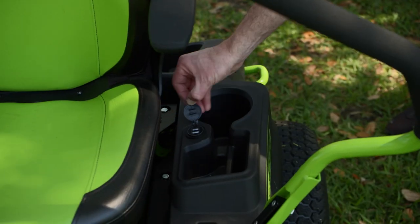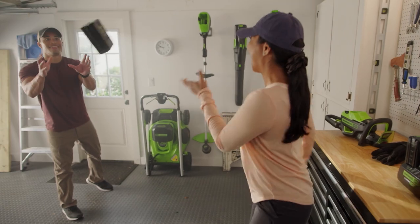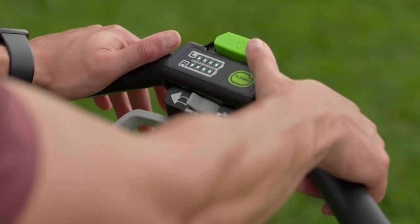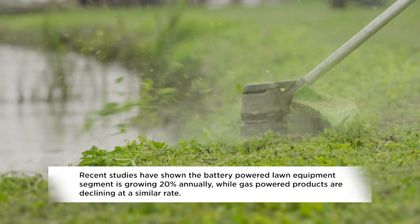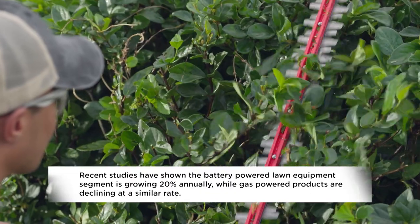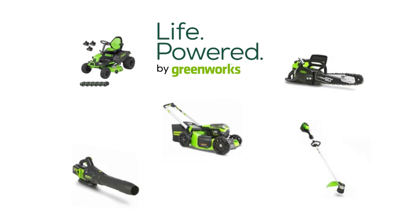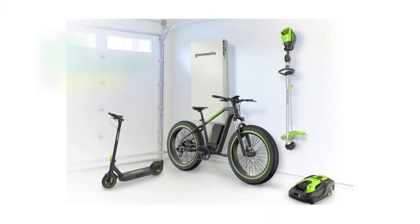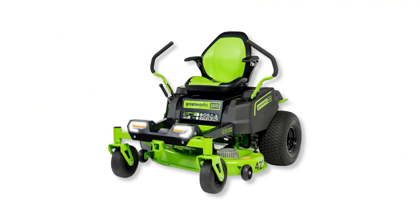It has been a game changer. Everyone loves having a well-maintained backyard, and lots of people are now doing it themselves with battery-operated equipment. Recent studies have shown the battery-powered lawn equipment segment is growing 20% annually, while gas-powered products are declining at a similar rate. Greenworks started as an outdoor power equipment company doing battery from day one — never a gas product. They focus on mowers, trimmers, blowers, and similar tools, and are now expanding into other segments of people's lives. Their tagline is 'Life Powered by Greenworks,' and today they're focusing on one of their newest product categories: the battery-powered zero-turn mower.